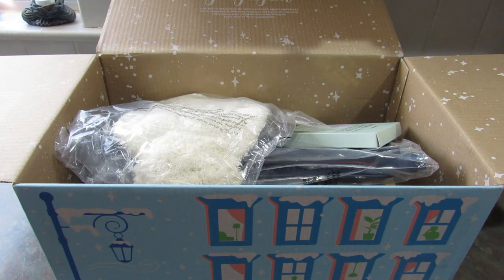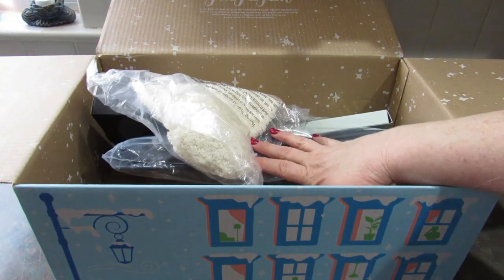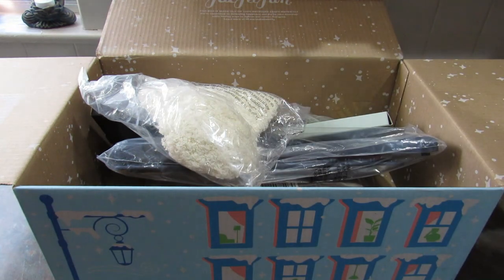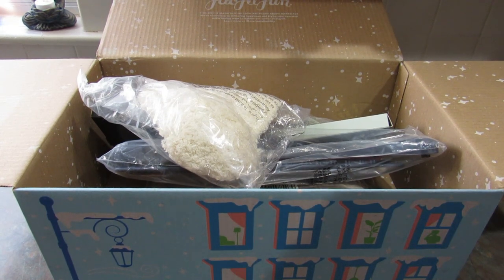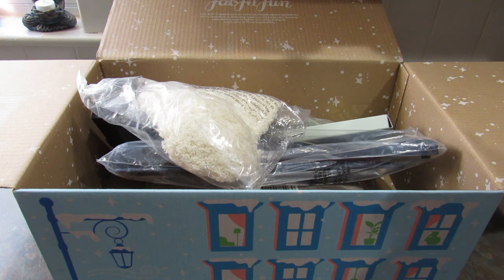I went ahead and opened up the box and took out all the packaging. These are the items that I selected, and then I have these items. When I signed up they said I was getting free gifts for re-signing up. I had a subscription a while back, so I'm not sure if these items are part of my gift for signing back up or if some of them came in the box.